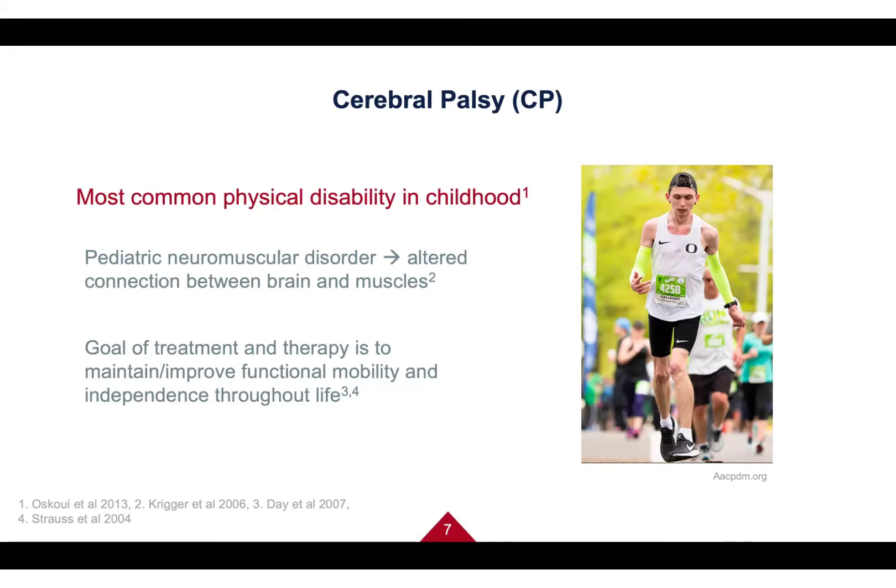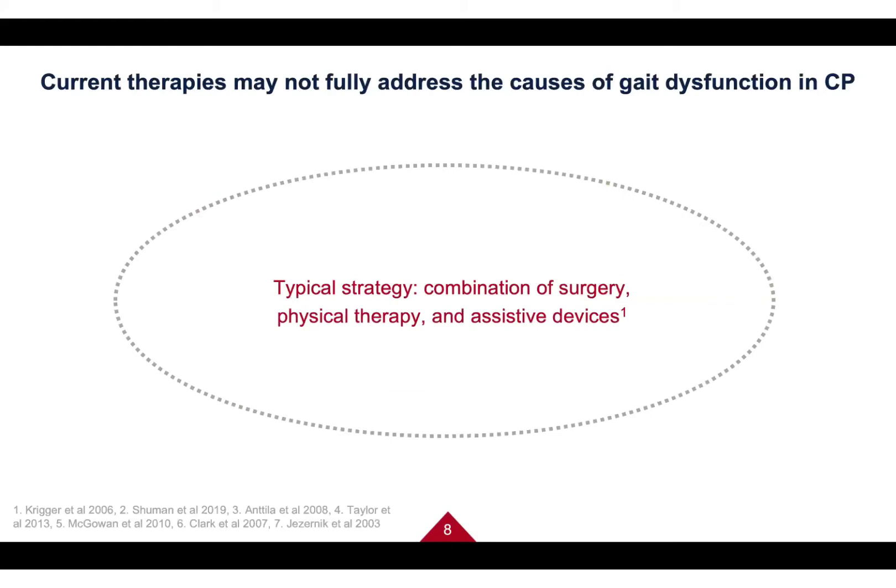On the right is Justin Galagos, a professional runner with CP who was actually Nike's first professional athlete with CP — a really impressive runner. The reason our research exists is that we feel the current strategies for addressing mobility in individuals with CP are somewhat lacking. The typical treatment strategy combines surgery, physical therapy or occupational therapy, and assistive devices.